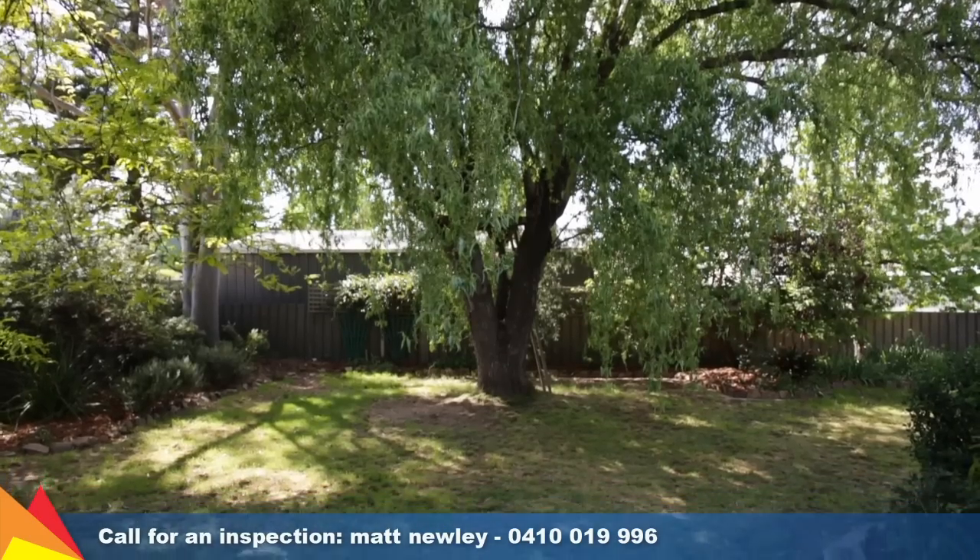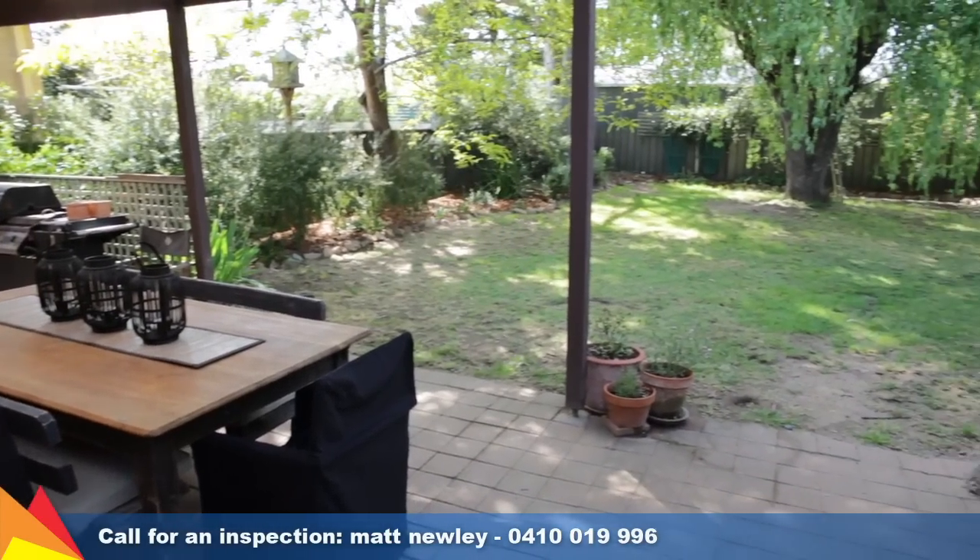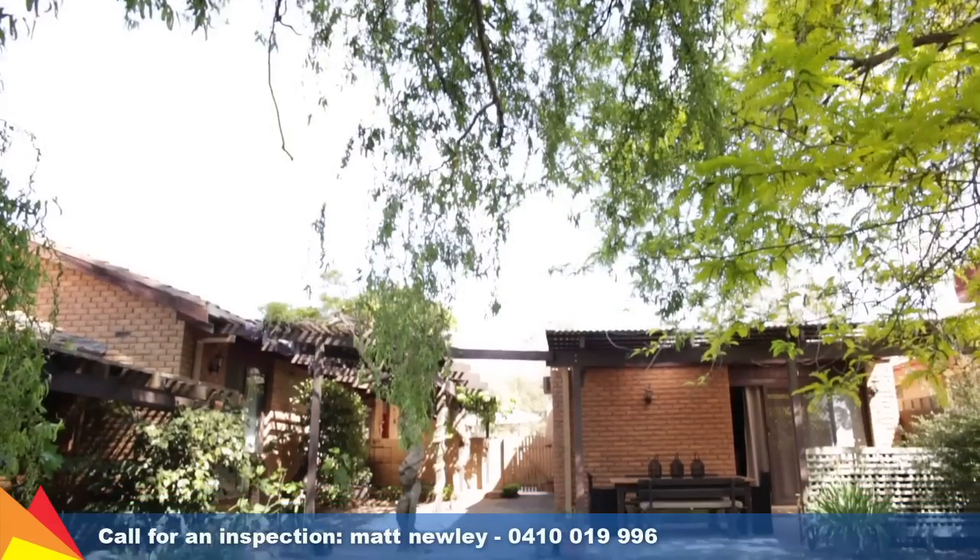Enjoying a supremely private location on a 945 square metre block with multiple outdoor entertaining areas and established trees and shrubs that create a private backdrop.